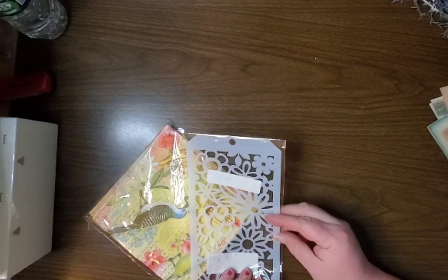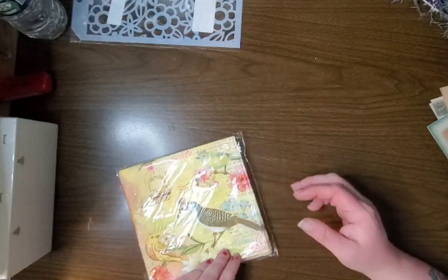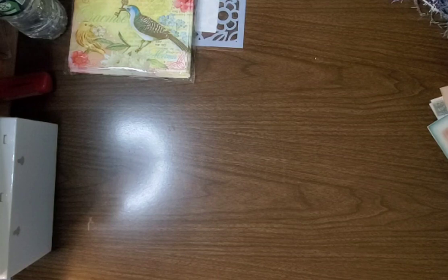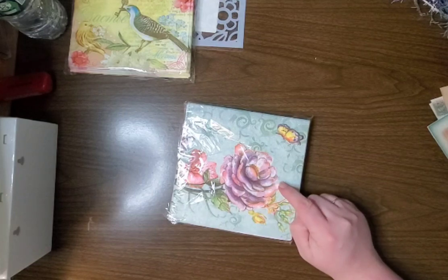I got some stencils — this one's flowers. I got some napkins because you always need more napkins; these are so pretty. I got another pack of pretty napkins with the butterfly and the flower.